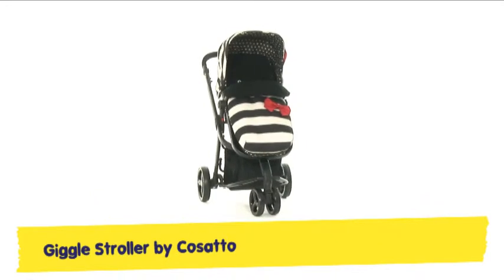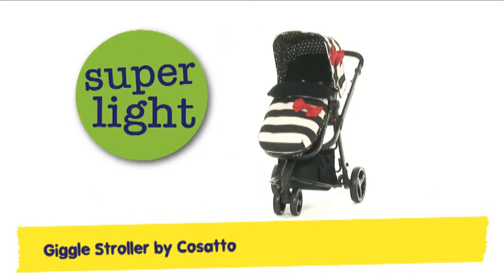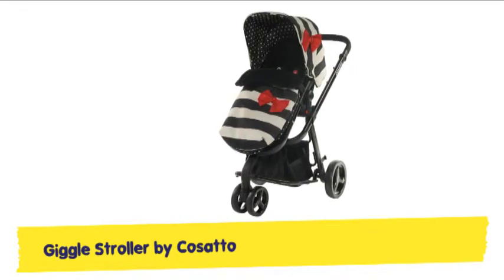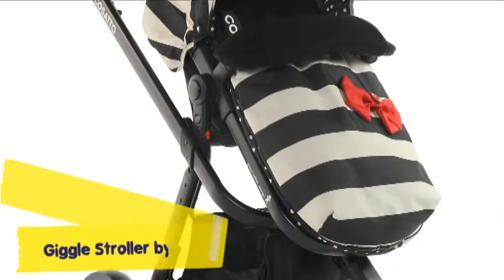Say tee hee to the Giggle pushchair, the lightest 3-in-1 combi you'll find anywhere. Compact, quirky and light as a feather, Giggle brings a smile whatever the weather.